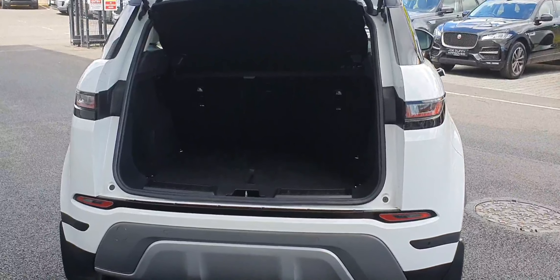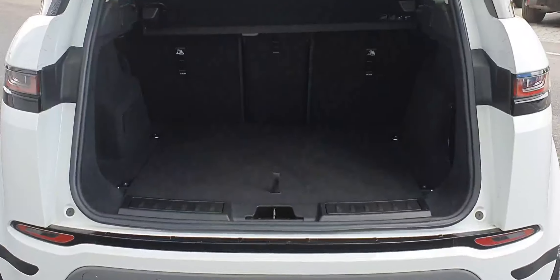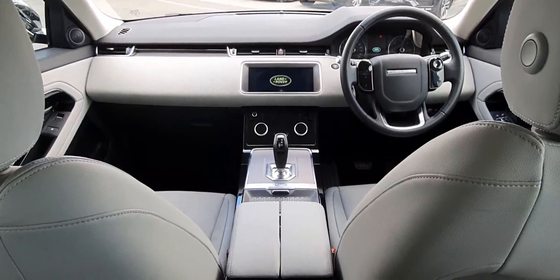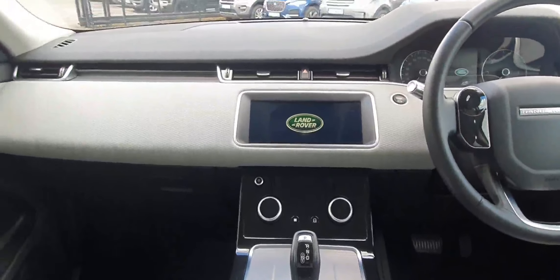Moving around to the rear of the vehicle, as you can see it leads to a large cargo area with split folding seats. The interior is finished in a cloud grey leather, full multifunctional steering wheel and a PiviPro touch screen.